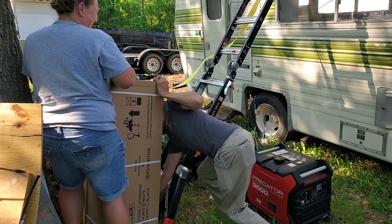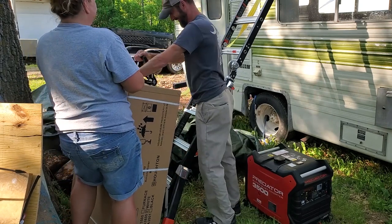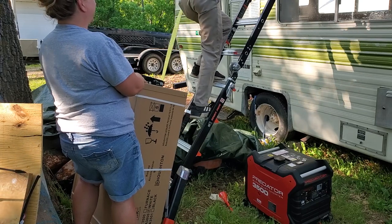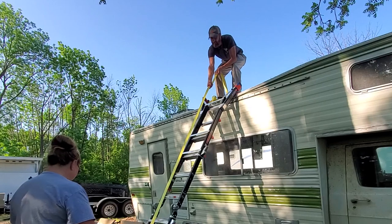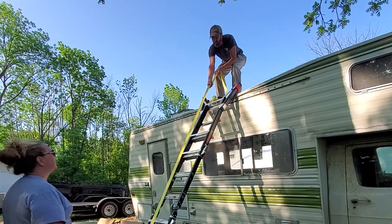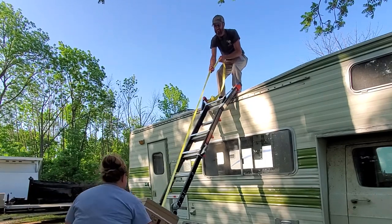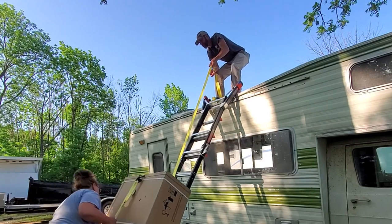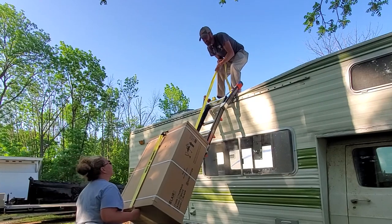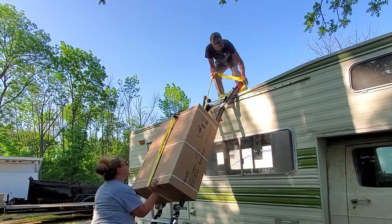One, two, three — lift with your back. Clean and jerk! That went actually pretty well. If we had a flat ladder... Seriously, there's a big hole behind you. Hold on. You're going to push me off the other side. What is it stuck on? It's the ratchet strap — no, it's the white straps. Holy crow. Hang on, I see it. It's not up there yet, but it's halfway. Success.